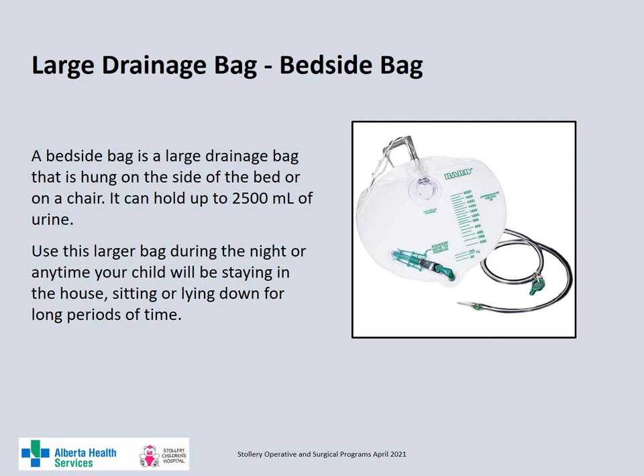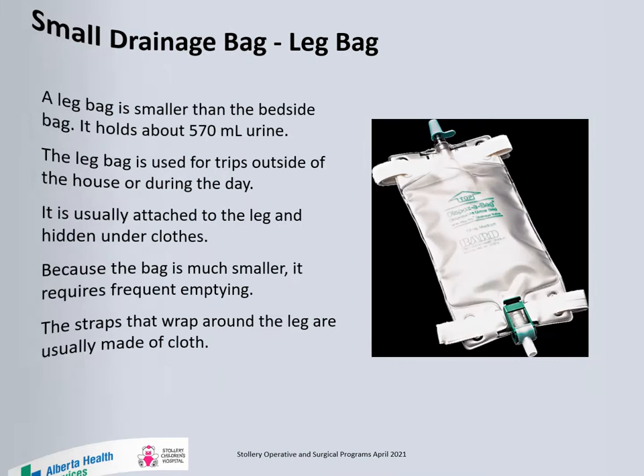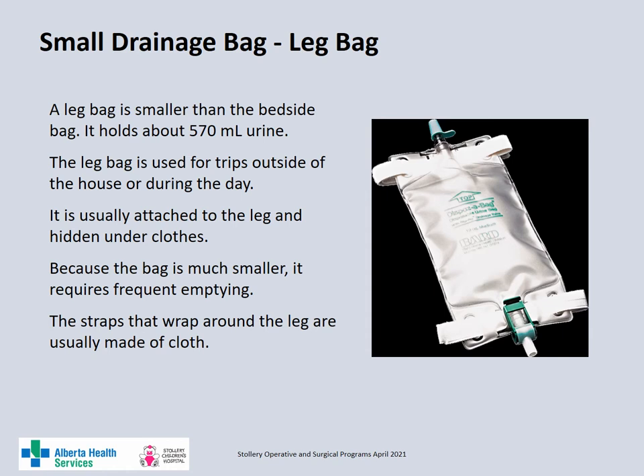The suprapubic catheter and the catheter in the catheterizable channel will be connected to large urinary drainage bags, or bedside bags. These large urinary drainage bags can hold up to 2500 ml of urine. These bags can be hung on the side of the bed or on a chair and should be used at night, any time your child will be staying home, or when your child is sitting or lying down for long periods of time. A leg bag or small urinary drainage bag can be used for trips outside the house or during the day when your child is up and moving around. These bags are smaller and only hold about 570 ml, so they must be emptied more often. A leg bag can be strapped to the leg and hidden under your child's clothes.